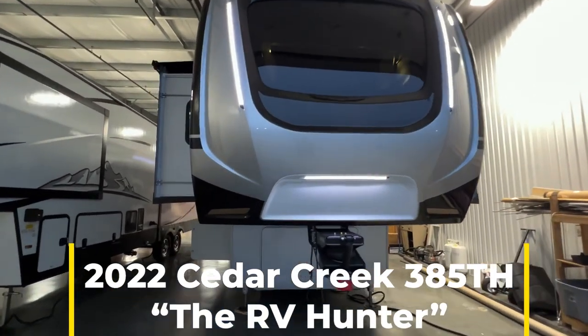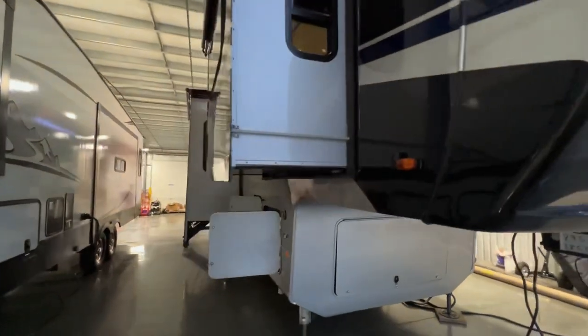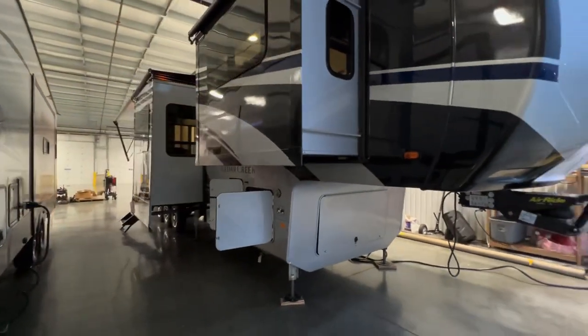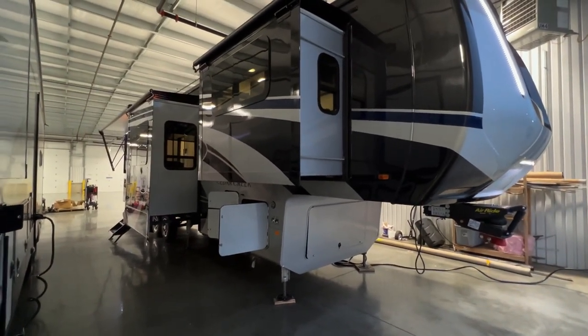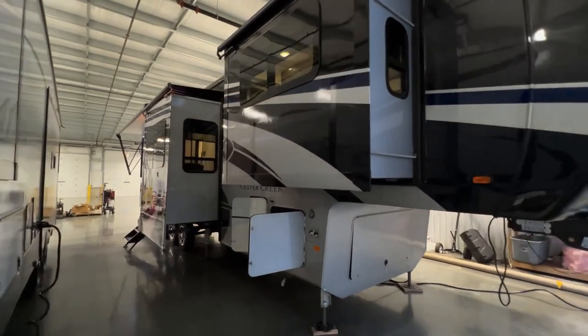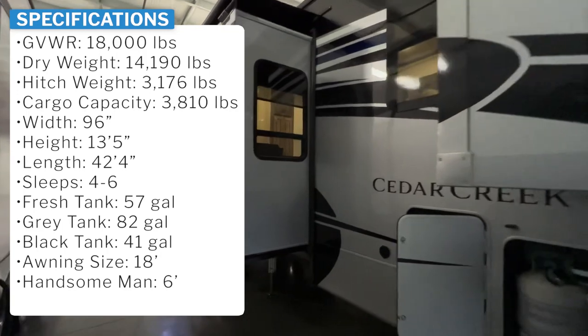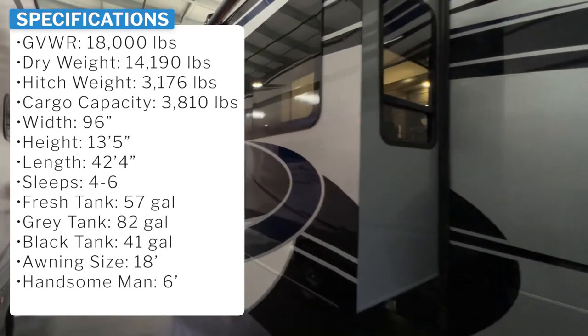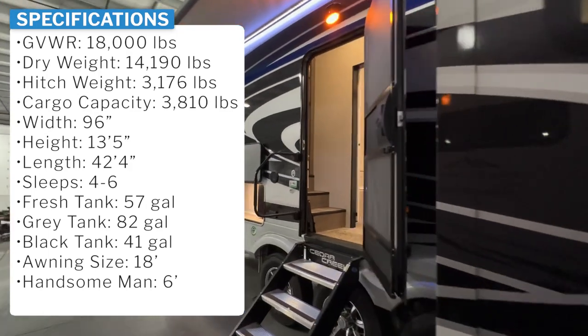This is such a nice floor plan. It's got your front living room. It's got a garage in the rear that will fit a full-size golf cart. This customer ordered it with the full body paint and the sapphire decor, and I think it is absolutely beautiful. Today I'm going to start off by showing you the garage in travel mode, then do an interior tour.